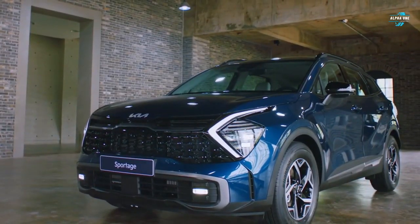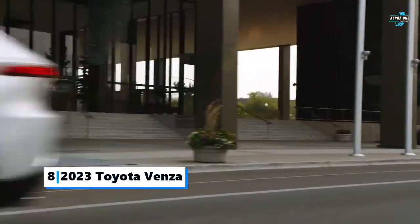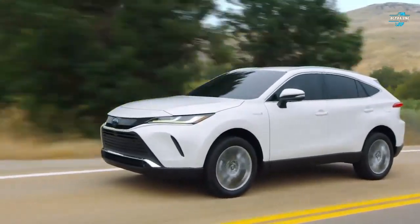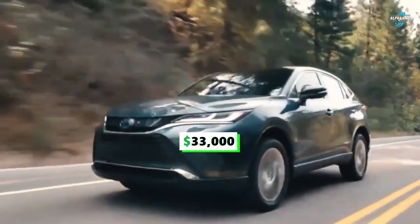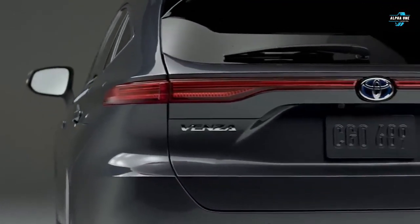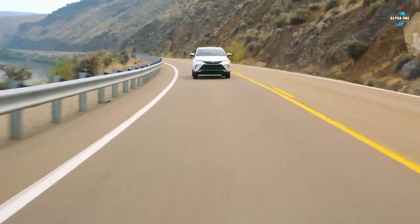Number eight: the 2023 Toyota Venza. The Venza is equipped with Toyota's hybrid powertrain that combines a 2.5-liter four-cylinder engine with three electric motors for a combined 219 horsepower. Starting at $33,000, the 2023 Toyota Venza is the eighth best hybrid SUV on today's countdown. With three driving modes to choose from, the Venza is a quiet, smooth, and efficient hybrid SUV that is perfect for small families.